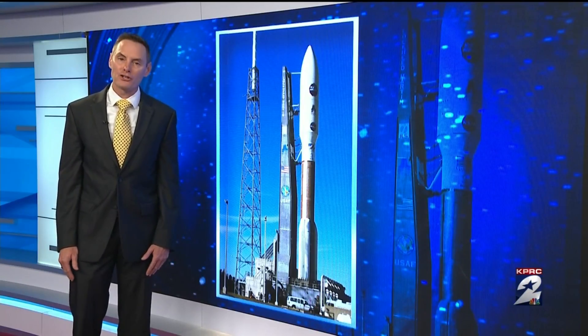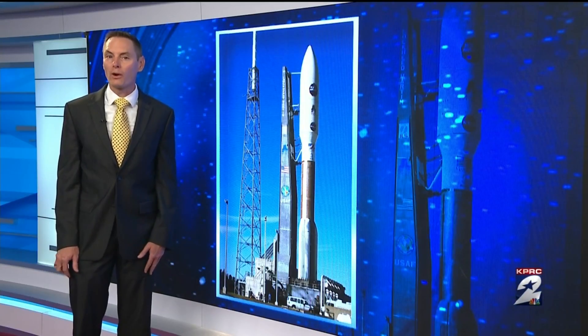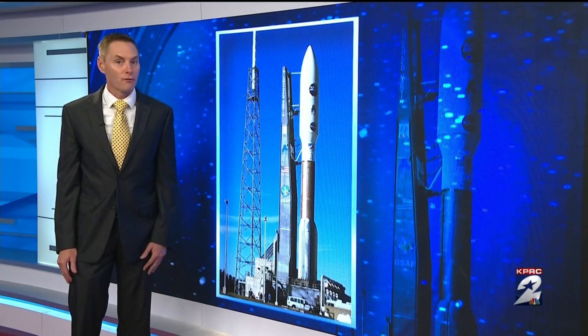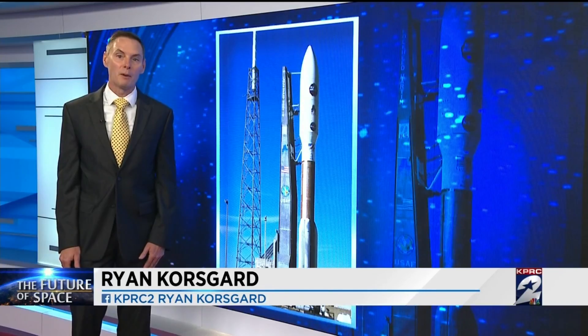Right now, we're hitching a ride with Russia, and that contract expires in 2019. Without another foreign partner, it could mean that for the first time there would be no Americans on board the International Space Station. Those flights on American rockets from American soil are expected within just months.